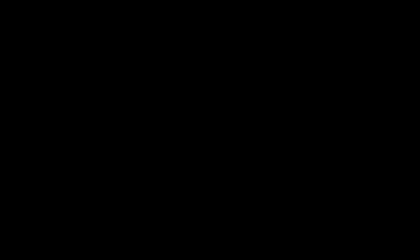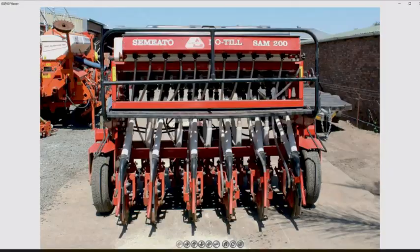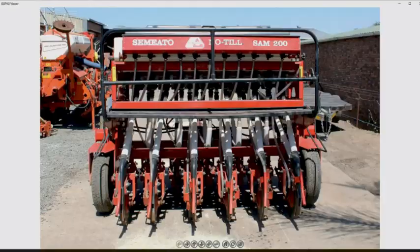Virtual demonstrations can be done for any type of vehicle, machine, or anything else. The live links can be online within hours after doing the photography.